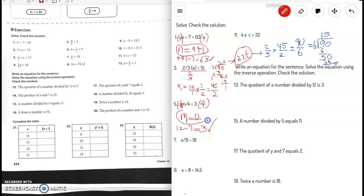Number 7: x divided by 9 equals 18. The inverse of divided by 9 is times 9, so we multiply both sides by 9. The 9 cancels each other out, and x equals 18 times 9 which is 162. To check: 162 divided by 9 equals 18, so our answer is correct.